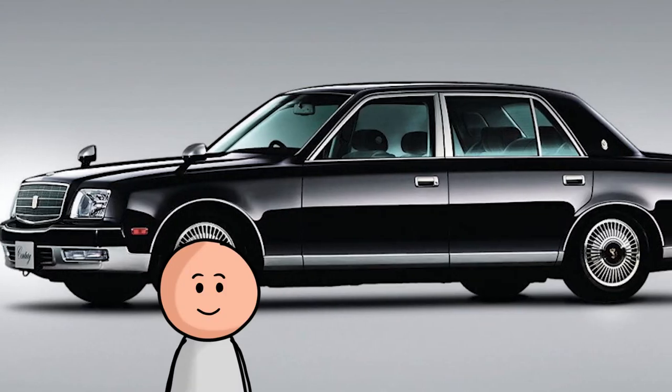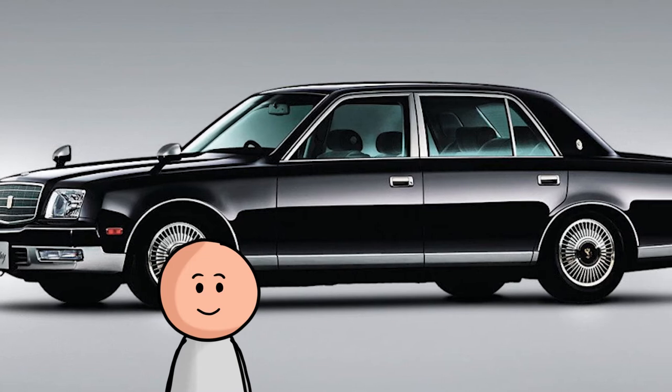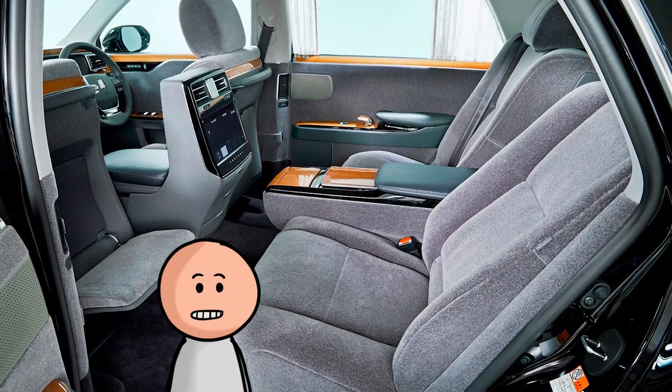Number seven, the 2006 Toyota Century V12. You can't say no to wool seats. I don't think I have to say more.